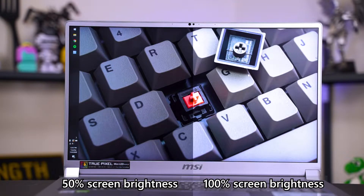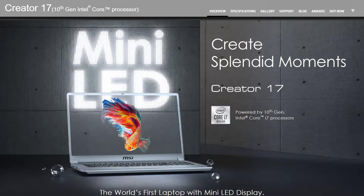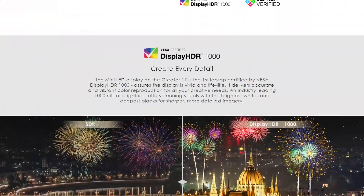This makes it even brighter than any conventional backlight display we've seen so far. At 100% brightness, you will be blind because it's just way too bright. In comparison, at 100% brightness, the MSI Creator 17's mini LED backlit display is as bright as the OLED display on the Gigabyte Aero 15 OLED. And since the screen is so bright, it is also certified for VESA Display HDR 1000.